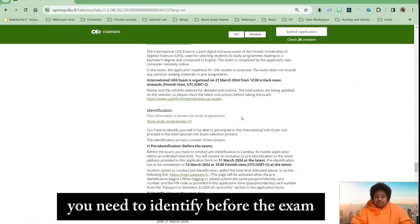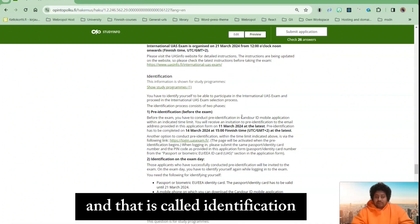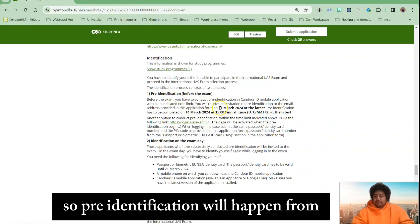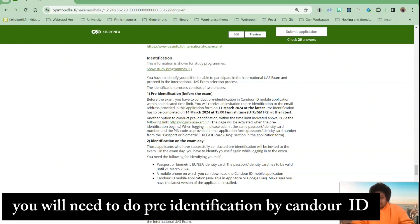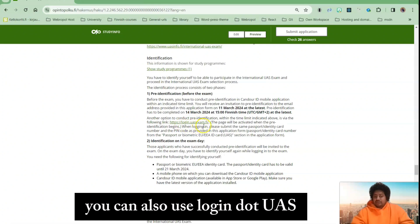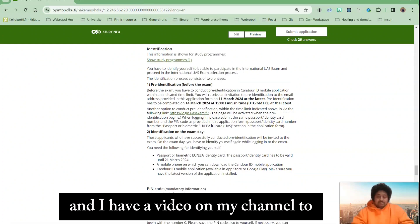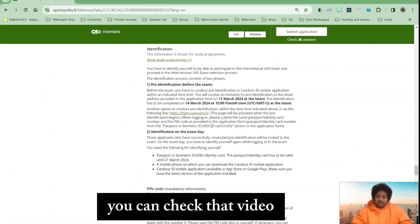Regarding identification: you need to identify yourself before the exam. Pre-identification will happen from March 11th to March 14th — they will give you a link. You need to do pre-identification using the Candor ID application. You can also use login.uasexam.fi to complete this pre-identification. I have a video on my channel showing how to do this — you can check that video.